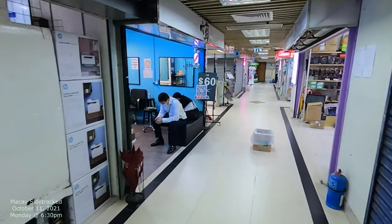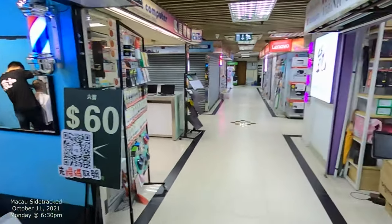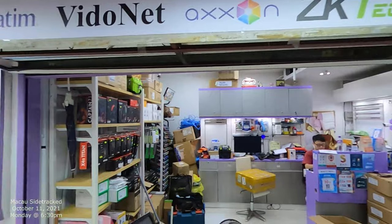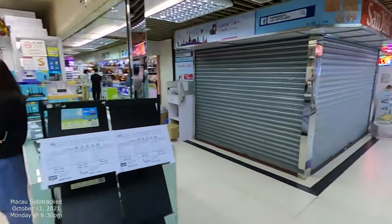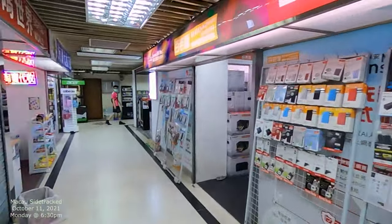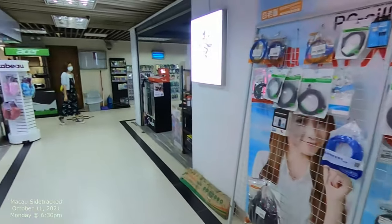Let's just kind of take a look around. We should probably do it more systematically, but you can kind of see all the different kinds of stuff — video, computer, Lenovo. There's more that way, and it looks like you can buy some snacks and cable stuff too.